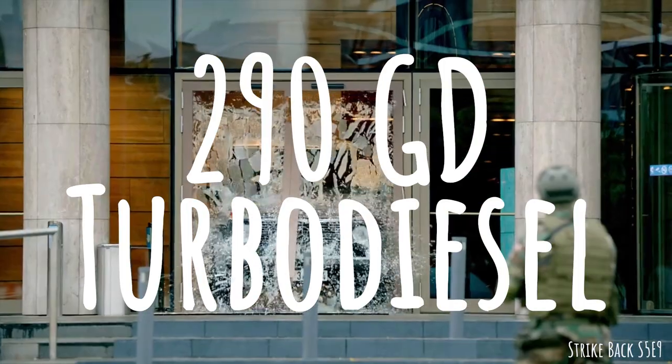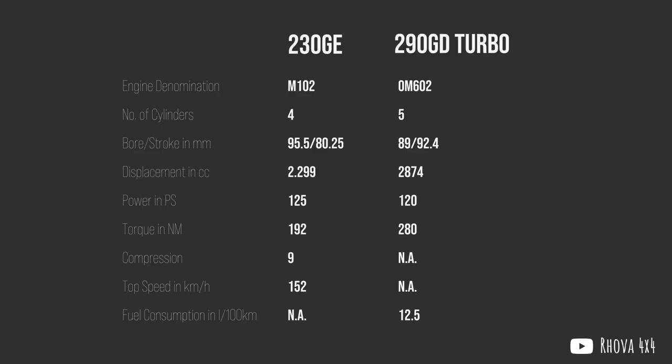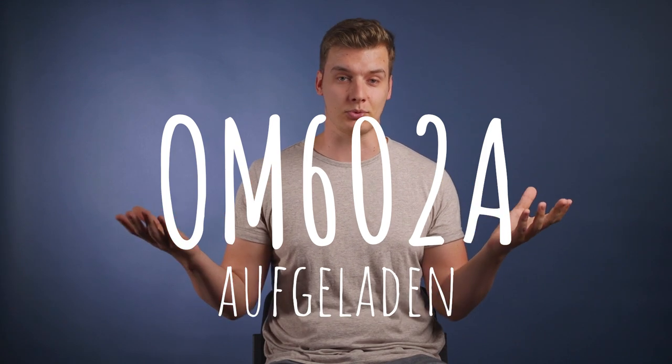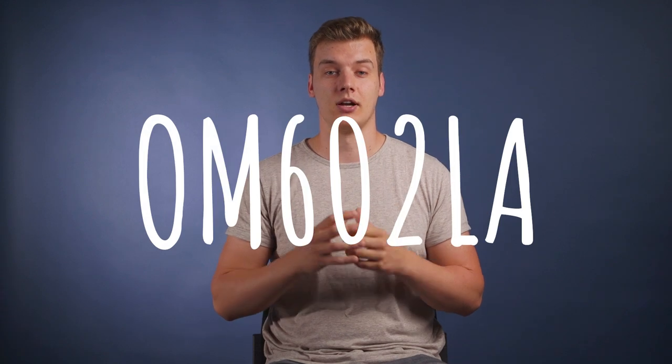In September of 1997, the 290GD that had stood unchanged for six years became the 290GD Turbo Diesel with the addition of — you guessed it — turbocharging. The new engine was still an OM602 inline-5, but with reinforced valves, head pistons and a single-stage turbo bumping power output up by 25 horsepower while reducing fuel consumption. If you recall from our previous video, the letters OM stand for oil motor and indicate a diesel engine.